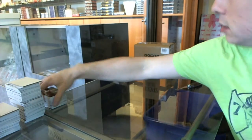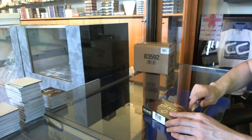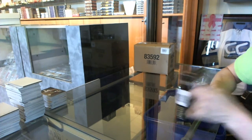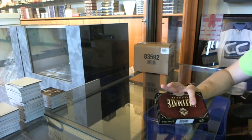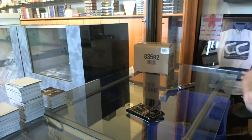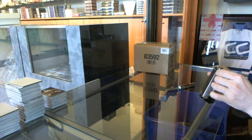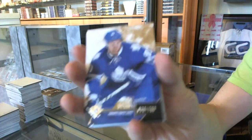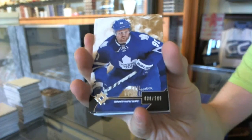Johnny Hockey! Alright, box five. Base card numbered to 299 for the Toronto Maple Leafs — Phil Kessel.